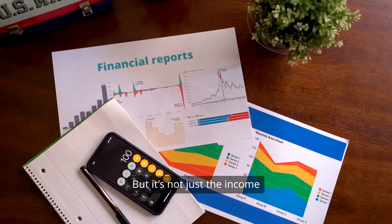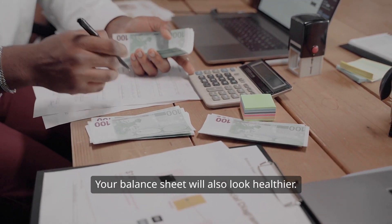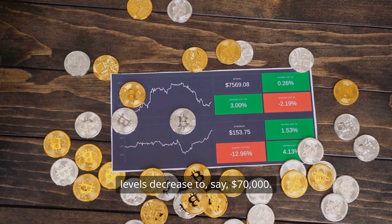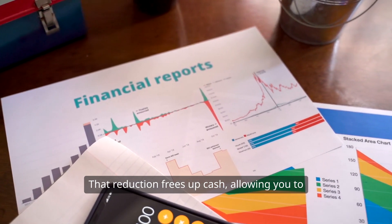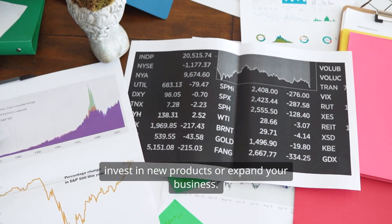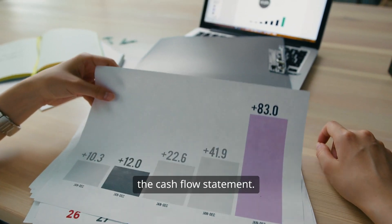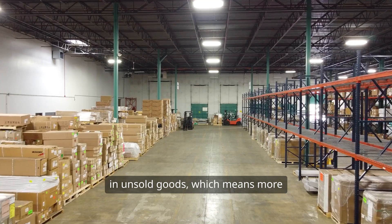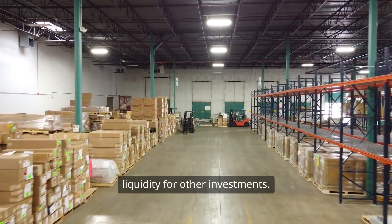But it's not just the income statement that benefits — your balance sheet will also look healthier. With a higher turnover, your inventory levels decrease to, say, $70,000. That reduction frees up cash, allowing you to invest in new products or expand your business. And on the cash flow statement, when your inventory turnover is high, you're not tying up cash in unsold goods, which means more liquidity for other investments.